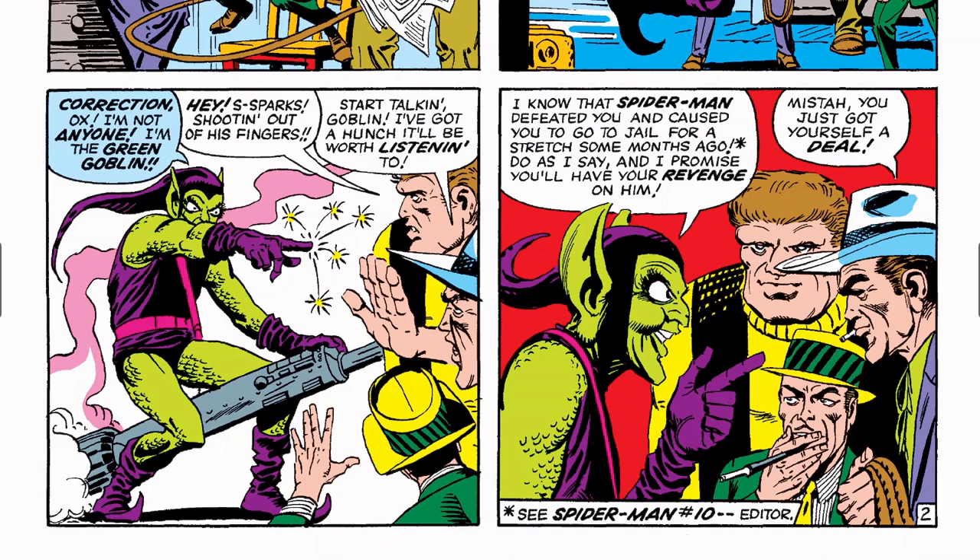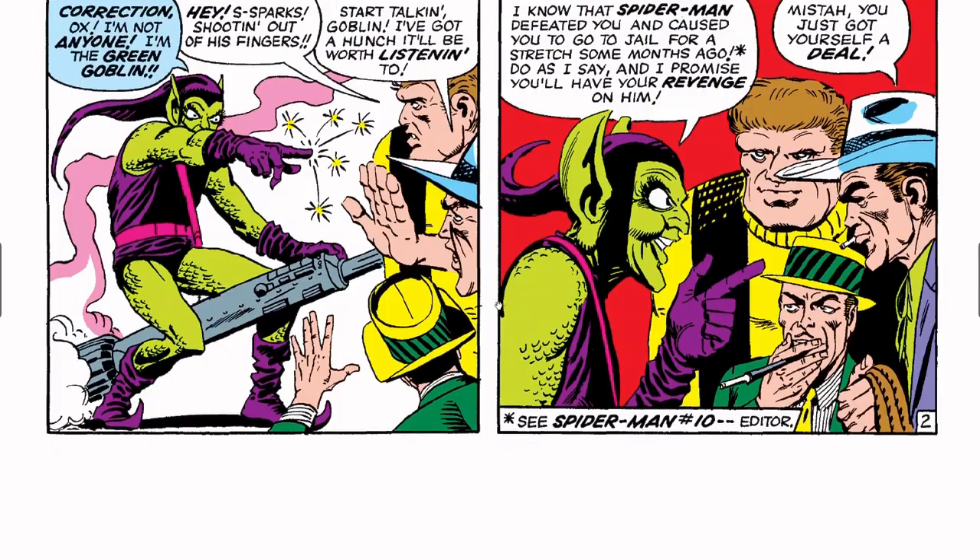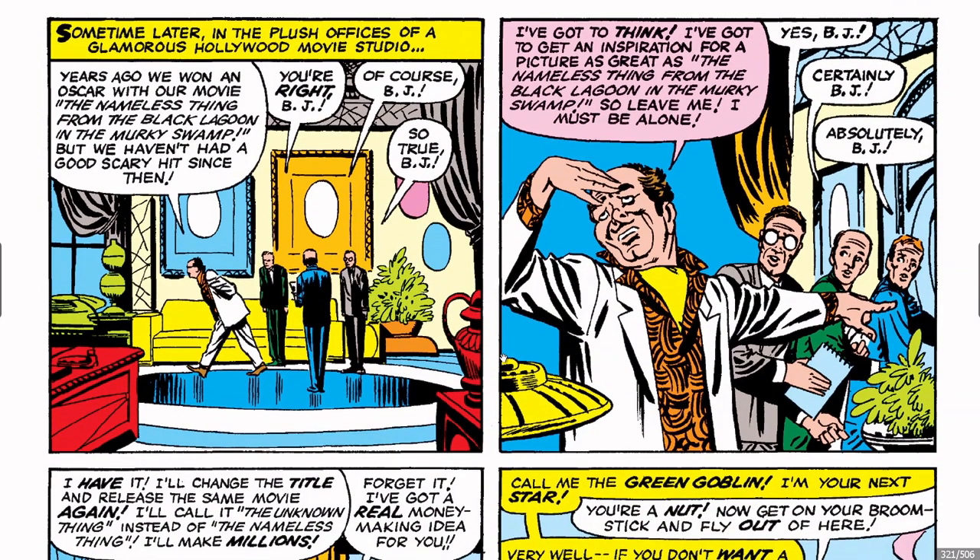'I know that Spider-Man defeated you and caused you to go to jail for a stretch some months ago' — that was Amazing Spider-Man #10, which I did not cover. 'Do as I say and I promise you'll have your revenge on him.' 'Mister, you got yourself a deal.' Simplistic but beautiful work.